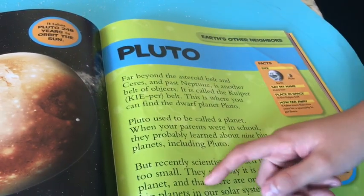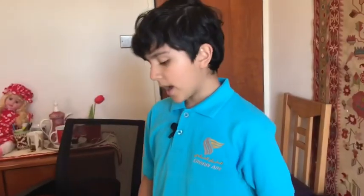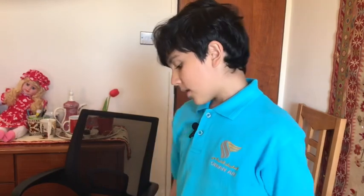Pluto is a dwarf planet, not a planet. It used to be a planet, but scientists saw how small it is — it's too small to be a planet. When your parents were in school they probably learned about nine planets including Pluto, but recently scientists decided it is too small, so now they say it's a dwarf planet and there are only eight big planets in our solar system.